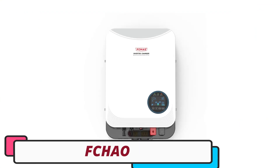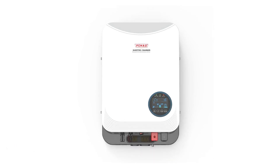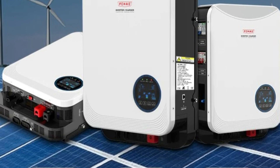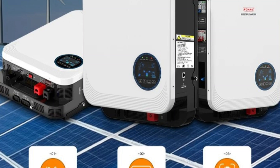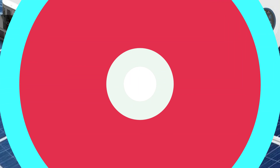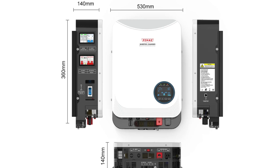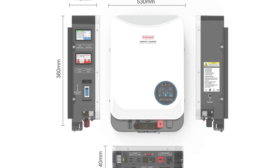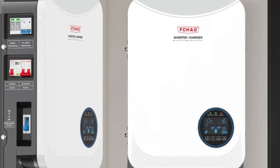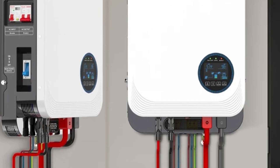FCHAO Solar Hybrid Inverter. The FCHAO Solar Hybrid Inverter is a top-tier solution for residential and commercial solar energy systems, manufactured in mainland China. It features advanced hybrid technology, allowing seamless switching between solar power and the grid, ensuring uninterrupted energy supply. The inverter is designed for high-quality chemical safety, making it environmentally friendly. It also excels in converting direct current from solar panels into alternating current, ensuring optimal energy conversion and performance. The FCHAO brand is known for its commitment to quality and innovation, backed by a reputation for reliability and excellence.